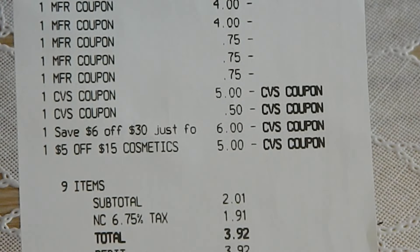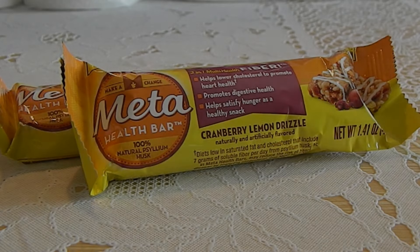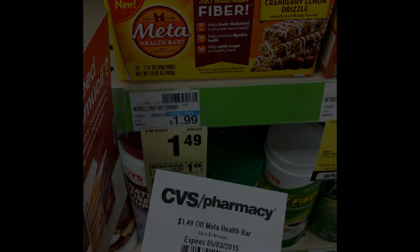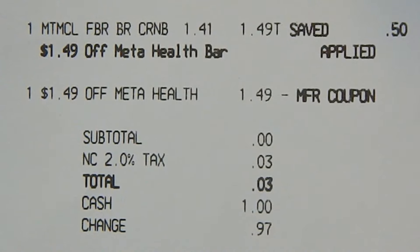The last two transactions were identical and completed on different cards. This week, the Meta Bars are on sale for $1.49. There is a $1.49 off of one coupon printing at the CVS coupon machine this week. This made my subtotal zero, and with tax, I paid $0.03 each.